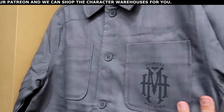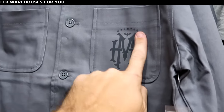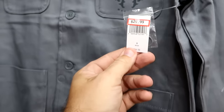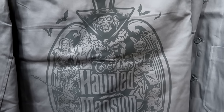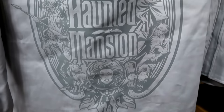Over here they have a button-down jacket — actually a jacket with four pockets on the front, two more pockets at the bottom. It says Haunted Mansion — these are $30. They're actually really nice and dressy. The backside has the Haunted Mansion logo with the Hatbox Ghost, the Hitchhiking Ghost, and Madame Leota at the bottom.